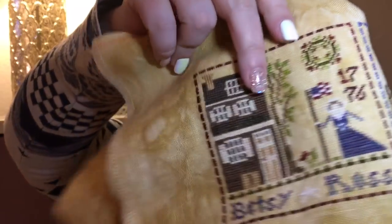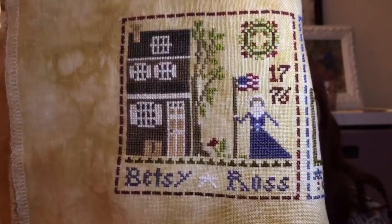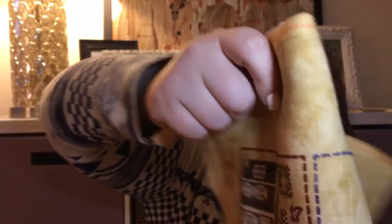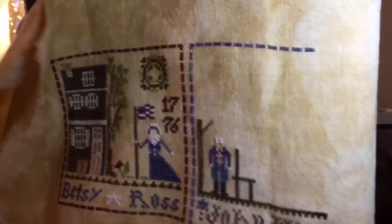I'm doing this on 32-count Picture This Plus Relic, and I'm changing almost all of the colors from charted because I didn't have them and I wanted to save money. So I substituted them with other Classic Colorworks, Gentle Arts, and Weeks Dye Works colors I did have — the same kind of color, like a green for a green, a brown for a brown. I'm not making any crazy conversions, just using what I have. I had already finished Betsy Ross in a previous finish, so I moved on to the next block and started John Hancock. I didn't get terribly far, but I got a little bit done.